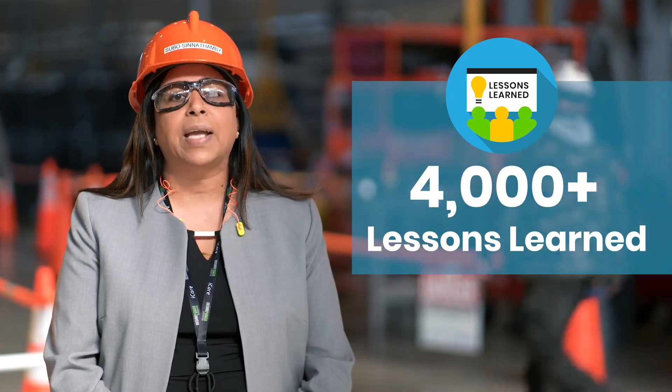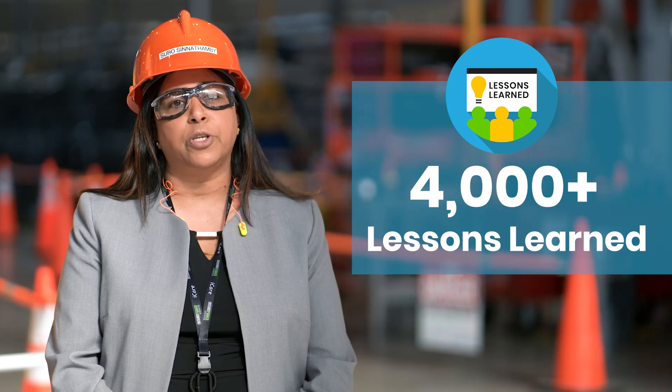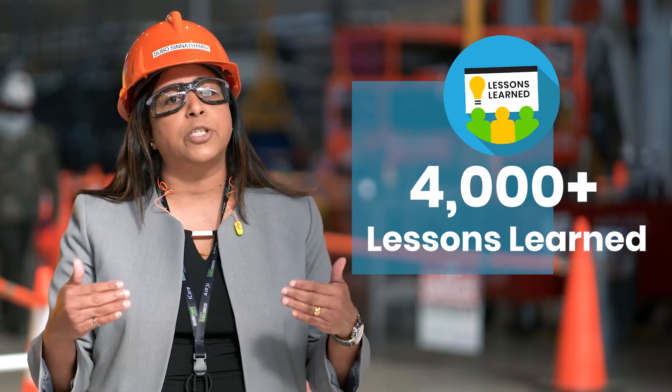Although OPG has refurbished and returned Unit 2 to service, the project team doesn't consider the refurbishment of the next units as a simple repeat of the first. More than 4,000 lessons learned were captured from the refurbishment of Unit 2 and incorporated into the planning, scheduling, and execution of the remaining units.